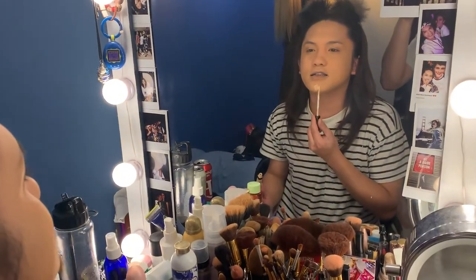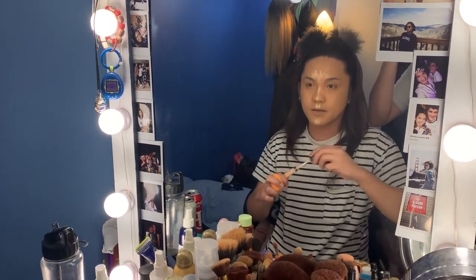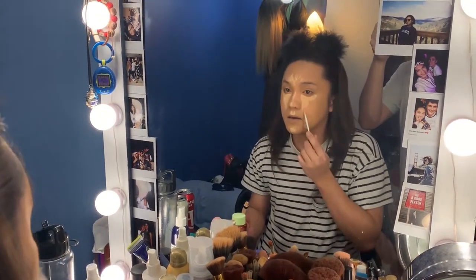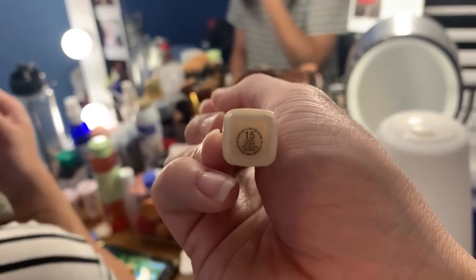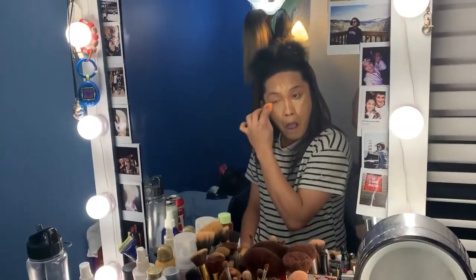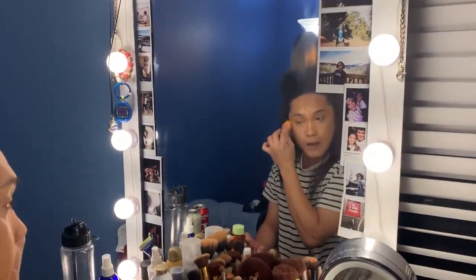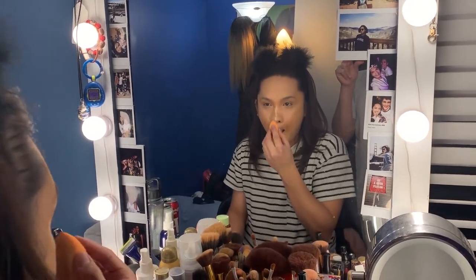We have to drink because this is an isolation video! This is the Maybelline Fit Me Concealer in shade 15 — also one of the things we bought earlier. She is applying it on her face right now.